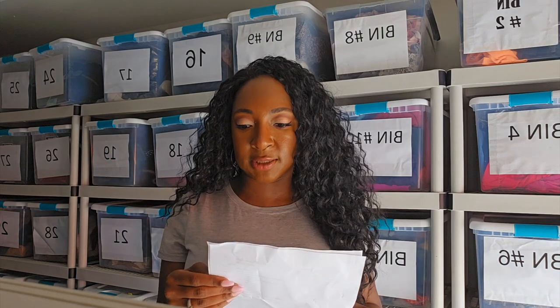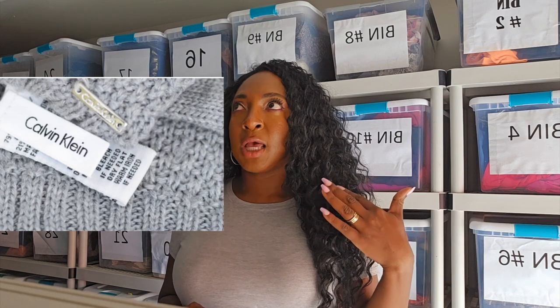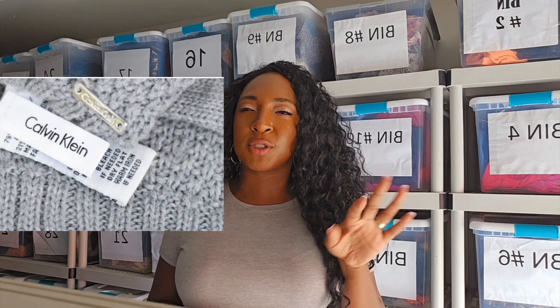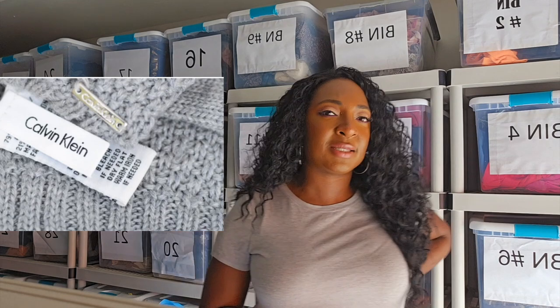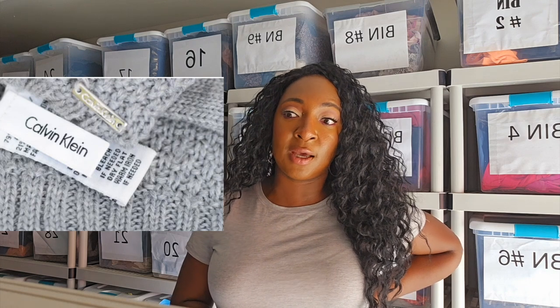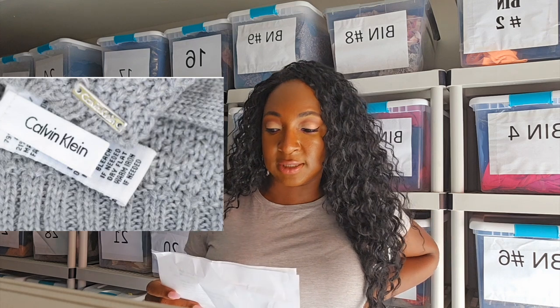Calvin Klein is another brand similar to Tommy Hilfiger that I like selling — specifically women's dresses, coats, and men's clothing. I've sold a Calvin Klein suit once or twice, but they tend to sit. I wish I could sell suits more often, but they just sit for so long for me. I find a ton of them here for decent pricing but then they just sit and sit.